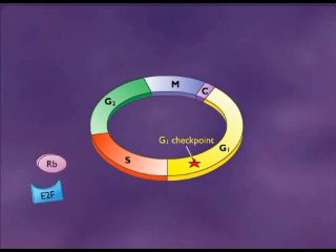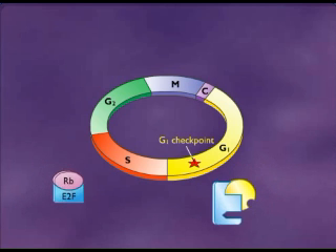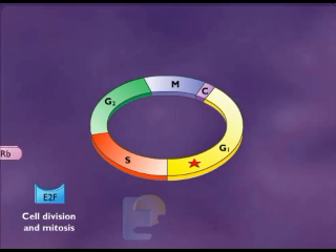Normally, the RB protein will bind to a transcription factor called E2F. Transcription factors are proteins that can activate gene expression. The G1 checkpoint is passed when special cell cycle proteins cyclin and CDK work together to free E2F from RB. The released transcription factor then activates genes that start the cell on the path to cell division. Mutated forms of RB may not bind to E2F, allowing E2F to act without control to promote cell division.